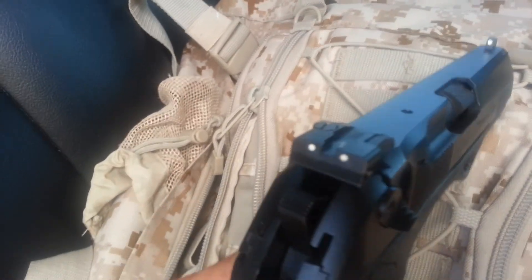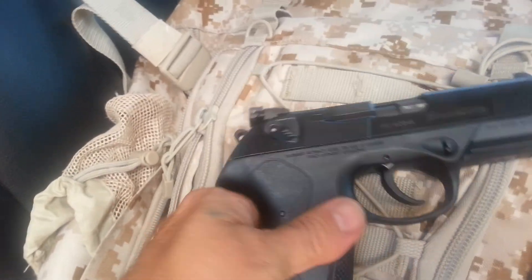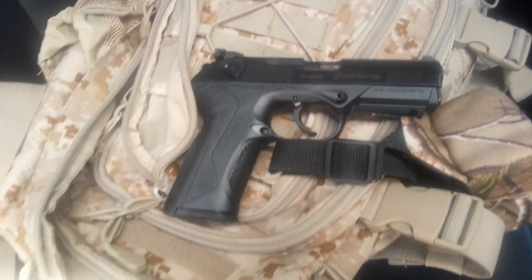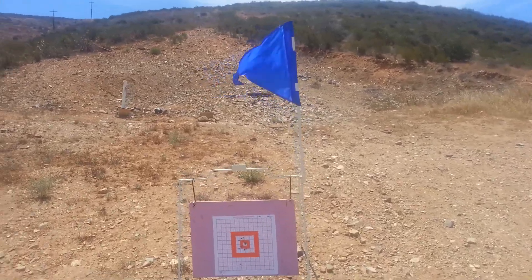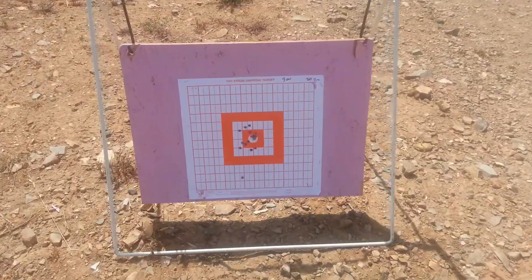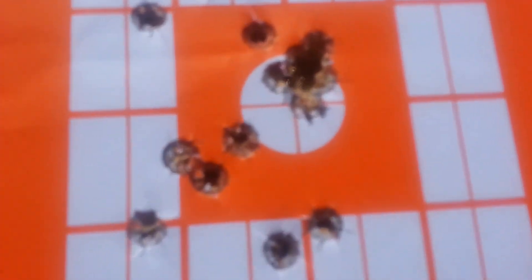Very nice rear adjustable sights. Makes it so much more accurate. I was shooting low and to the left. I just got done doing some practice rounds. And there it is — look at this, right on the money. My last five shots are right there.